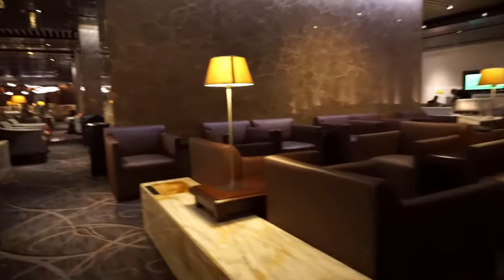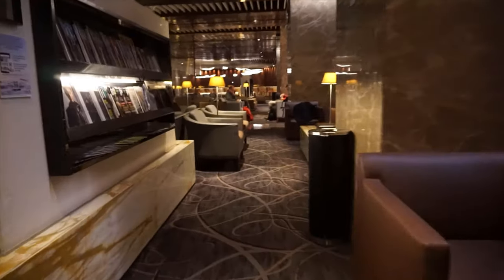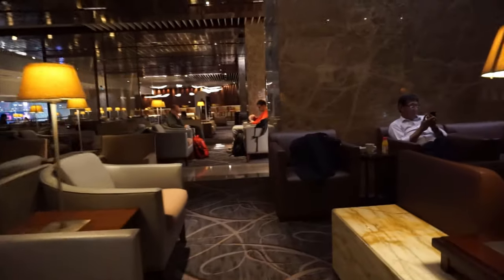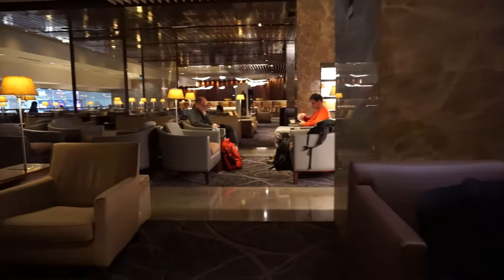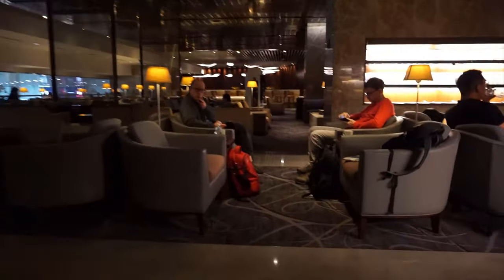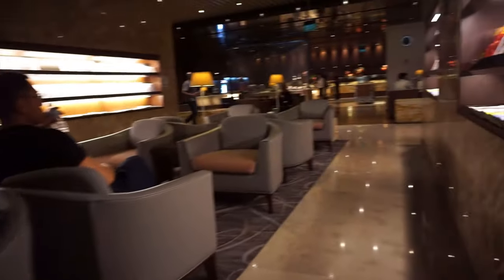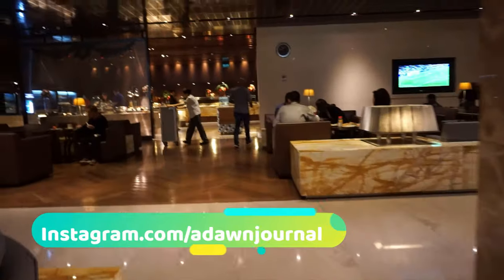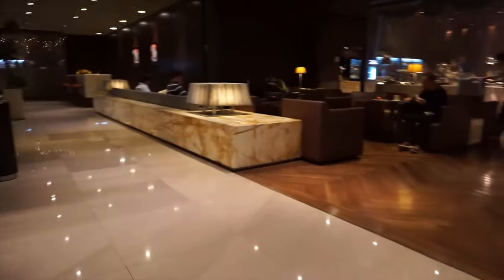This was a huge lounge, and in addition I found there were sofas and chairs everywhere. I also saw lots of high chairs at the buffet counters, and there are also dining tables and chairs in the dining area. I saw some long sofas as well, which could probably be used to lie down or to take a minute nap.